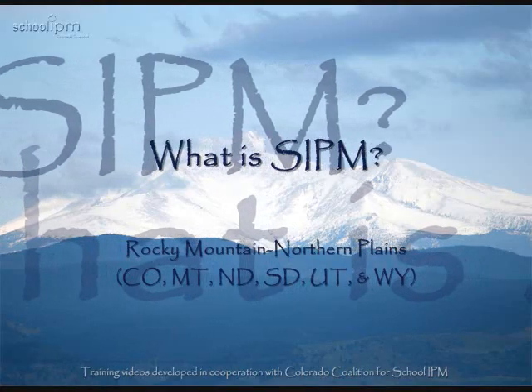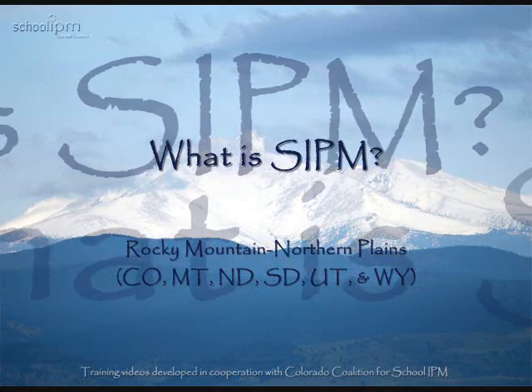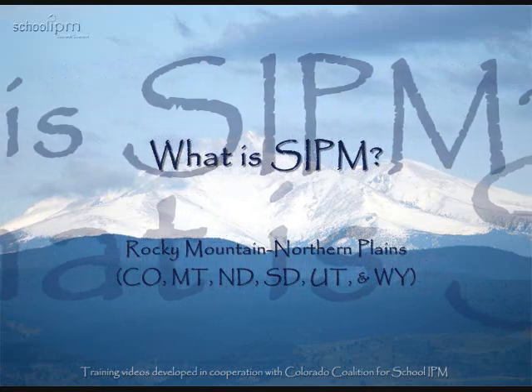We hope this video has helped explain what is SIPM. Check out our other videos for more resources.